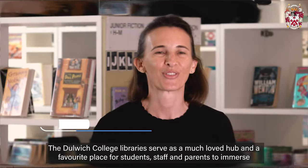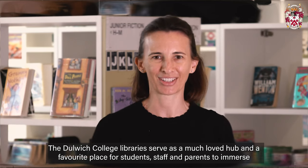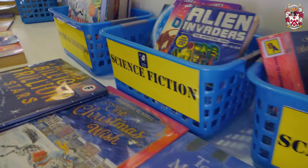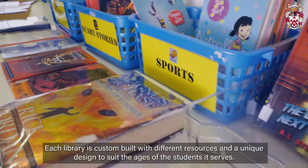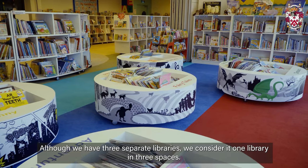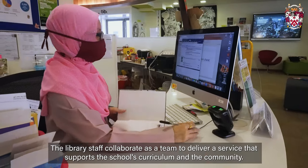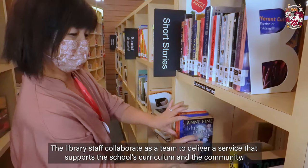The Dulwich College Libraries serve as a much-loved hub and a favourite place for students, staff and parents to immerse themselves in reading, research and learning. Each library is custom-built with different resources and a unique design to suit the ages of the students it serves. Although we have three separate libraries, we consider it one library in three spaces. The library staff collaborate as a team to deliver a service that supports the school curriculum and the community.